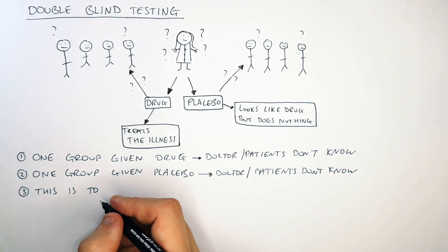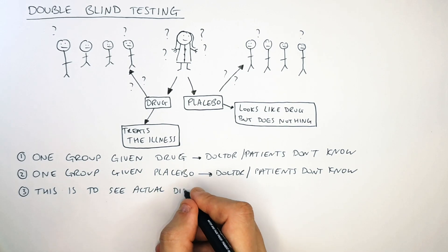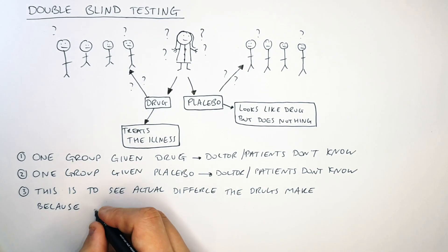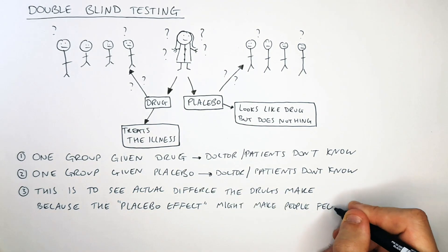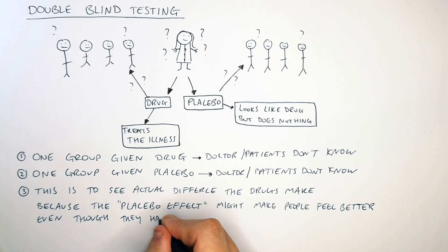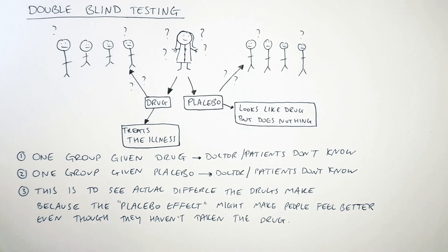This is to overcome the placebo effect — to see the actual difference the drugs make, because the placebo effect might make someone feel better even though they have not taken the drug. This is a psychological effect.